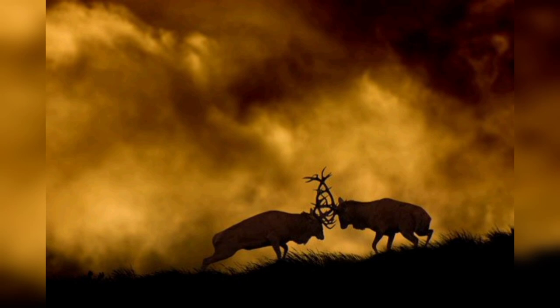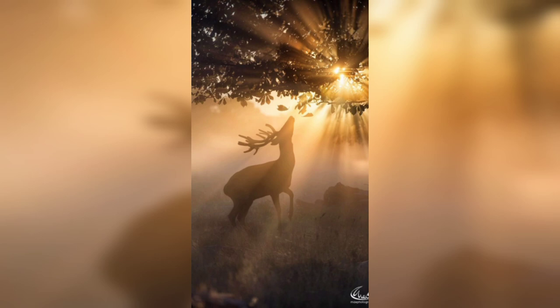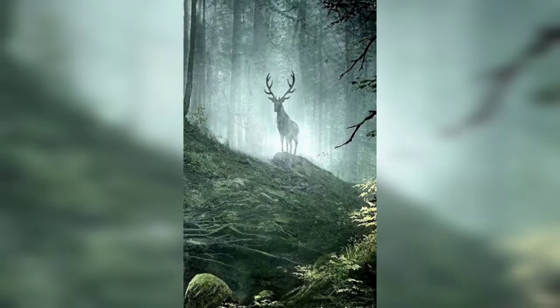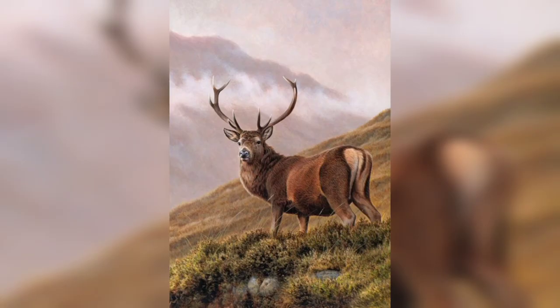Stag photography is a beautiful and rewarding genre of photography that captures the elegance and majesty of male deer in their natural habitats. Whether you are an experienced photographer or just starting out, there are a variety of techniques and tips that can help you create stunning and captivating images of these magnificent creatures.